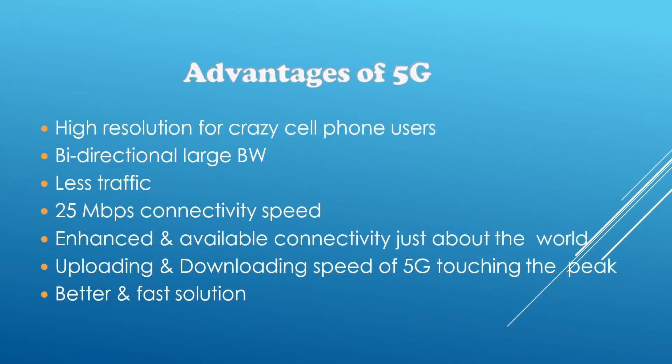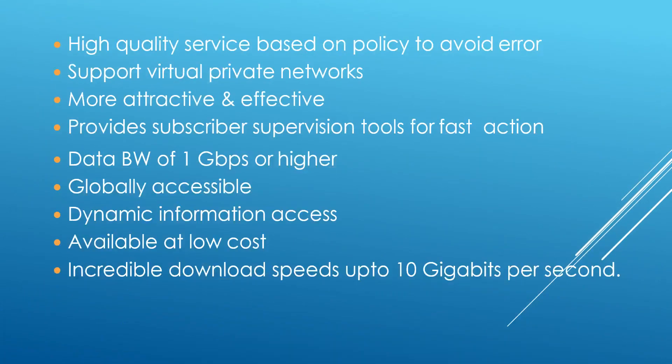Now let's get to know the advantages of 5G. 5G gives us incredible high resolution for all cell phone users. Bi-directional large bandwidth can be seen in 5G. There are less traffic problems, and 25 Mbps connectivity speed. Uploading and downloading speeds are touching the peak. Enhanced and available connectivity just above the world. It gives high quality service based on policy to avoid error. Data bandwidth of 1 Gbps or higher can be seen here. It is globally accessible, more attractive and effective. It supports virtual private networks — privacy of data is very important. It is available at low cost, and it gives incredibly fast download speeds of up to 10 Gbps.